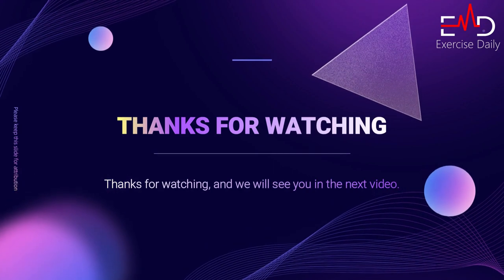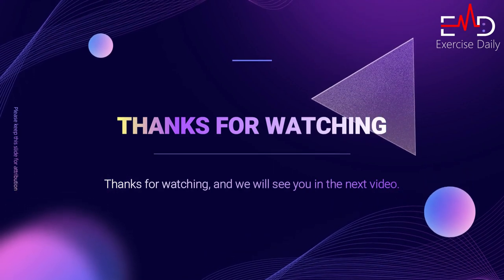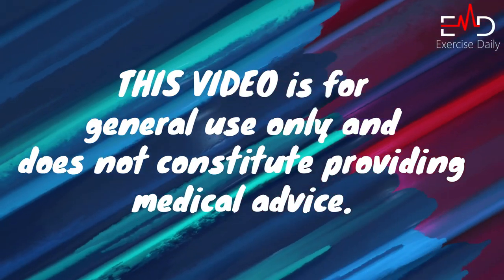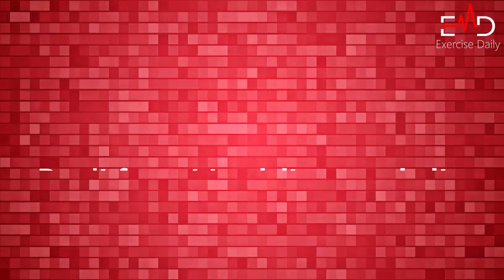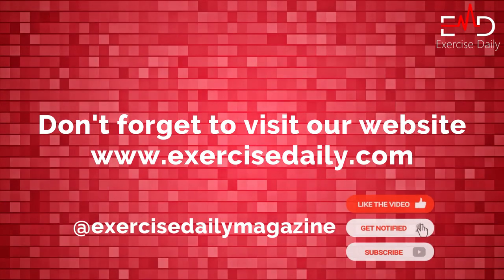Thanks for watching, and we will see you in the next video. This video is for general use only and does not constitute providing medical advice. Don't forget to visit our website at exercisedaily.com.